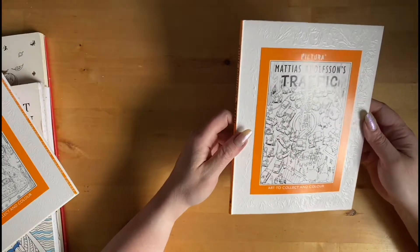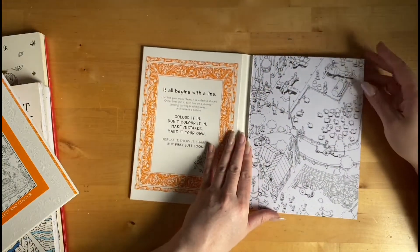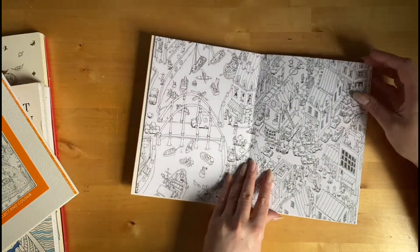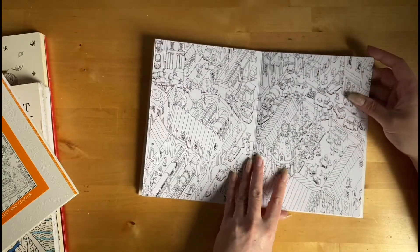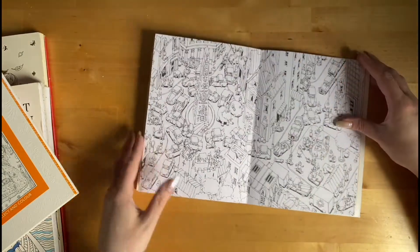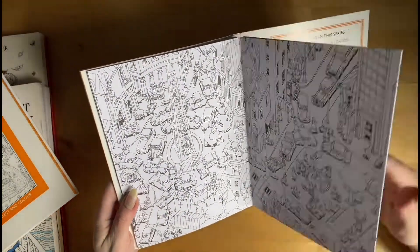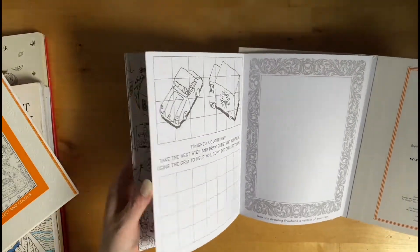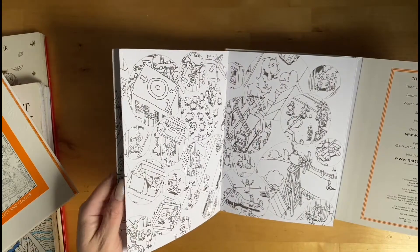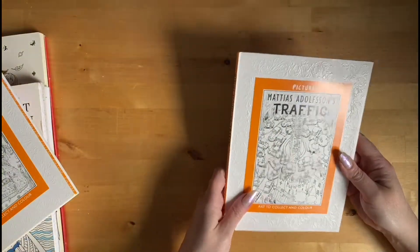This one I just thought looked quite fun — it's a book on traffic. So it's basically a little busy town scene, and when you start looking into it quite closely it's quite funny in some places. You've got another little grid drawing on the back and some more kind of close-up bits in the section. But yeah, traffic.